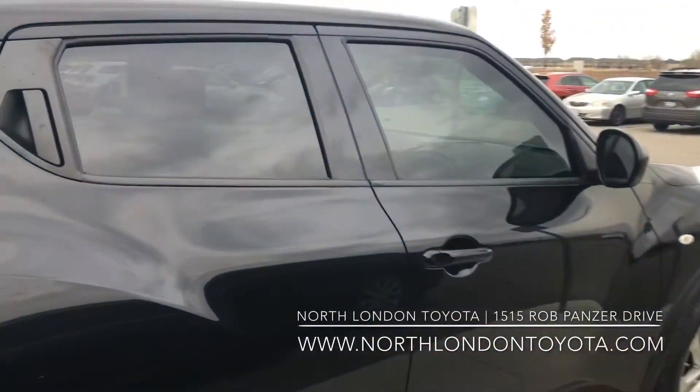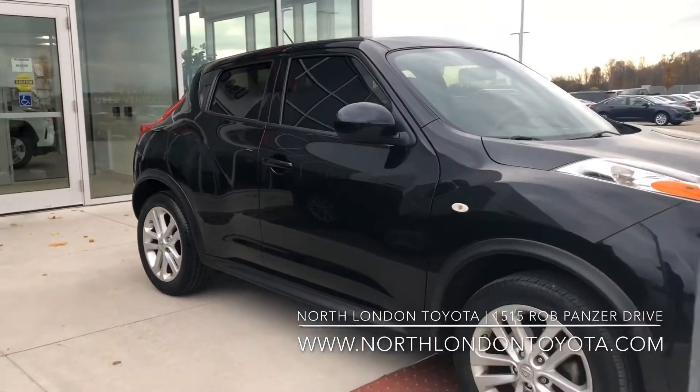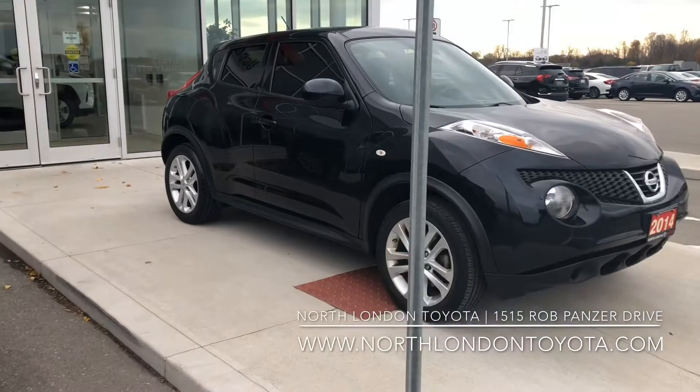It comes with Bluetooth, those nice tinted windows you see there, cruise control, and you can see there the alloy wheels as well. It also comes with a clean Carfax.